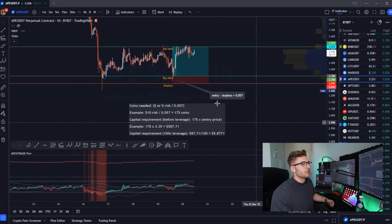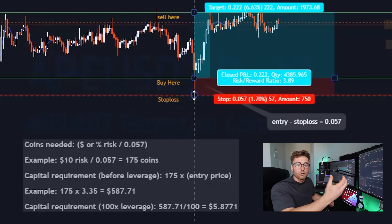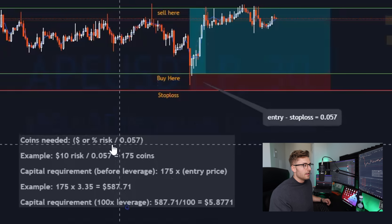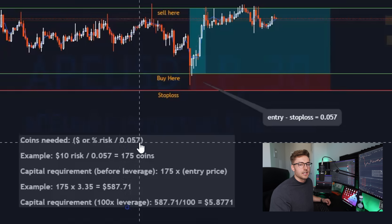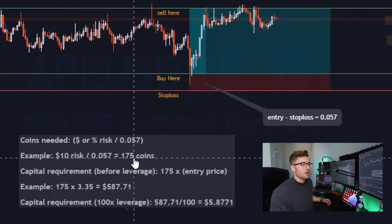Setting systems aside for a second, let's say we wanted to buy ApeCoin at this level, put our stop loss down at this level — meaning that if we're wrong and it continues moving down, we're selling our position — and we want to take profit at this level. We find the difference between these values, which gives us 0.057. Then we take the dollar amount risk per trade — which in this case is $10 — and divide it by the difference between the entry and the stop. That gives us the amount of tokens we need to buy to risk only $10. If you're just going in with 250 coins or 1,000 coins, you're never going to dial in your risk/reward and you're going to screw yourself.